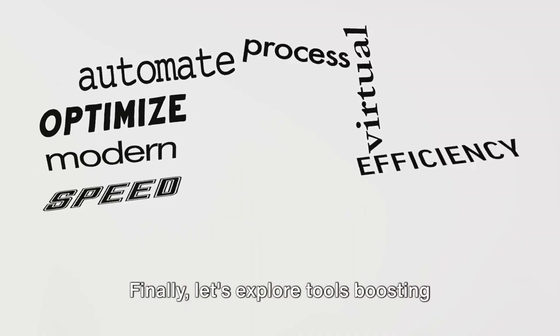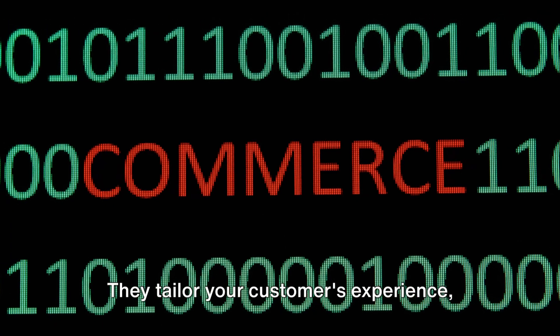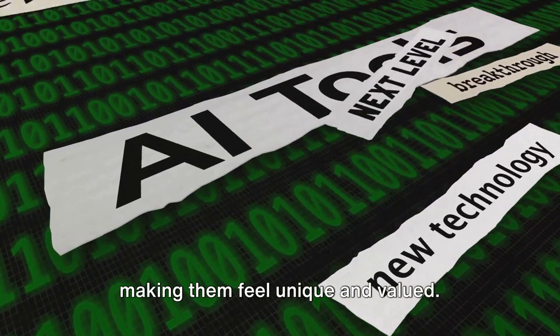Finally, let's explore tools boosting sales through personalization. They tailor your customers' experience, making them feel unique and valued.